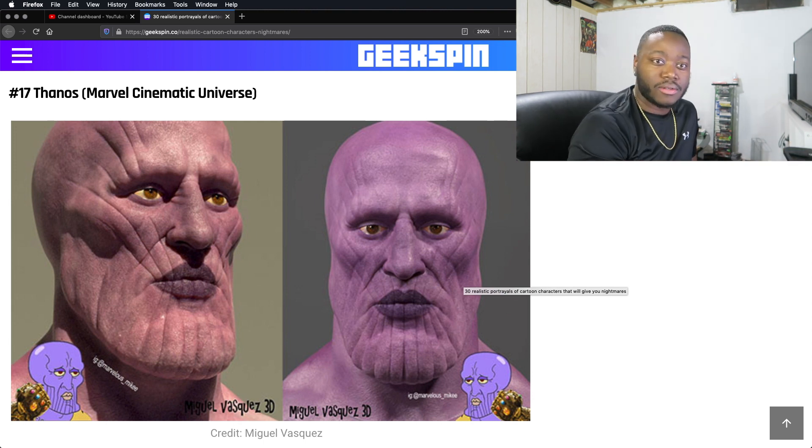He looks like Squidward when he had that surgery — I think that's what happened to Squidward. He got into a very bad situation and had to get surgery or something. Too pretty. Thanos, of course, doesn't have those lips — he has no lips, pretty much.